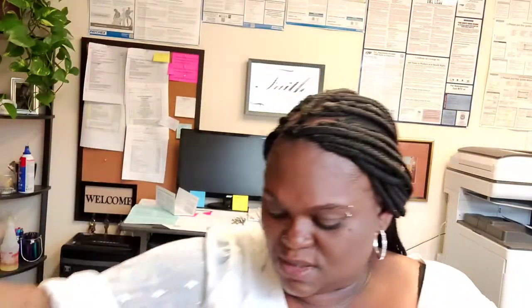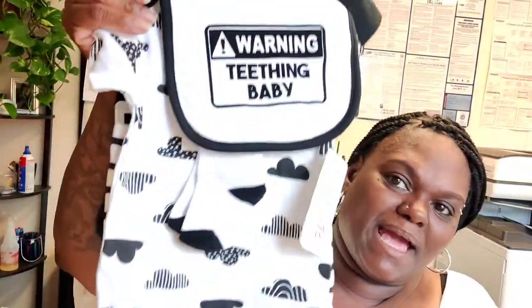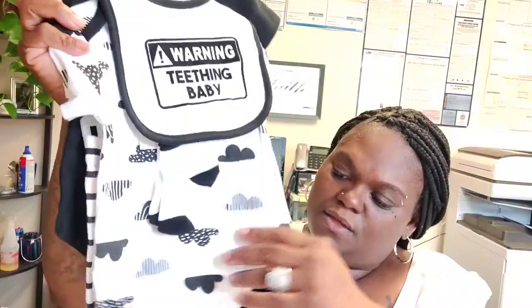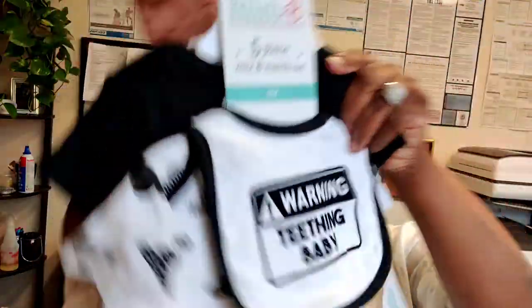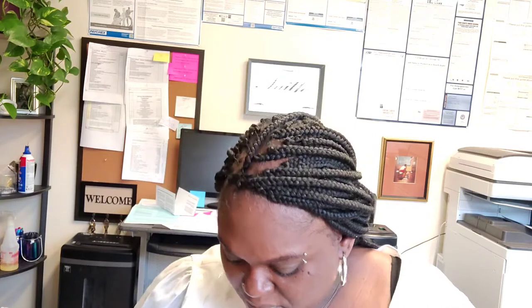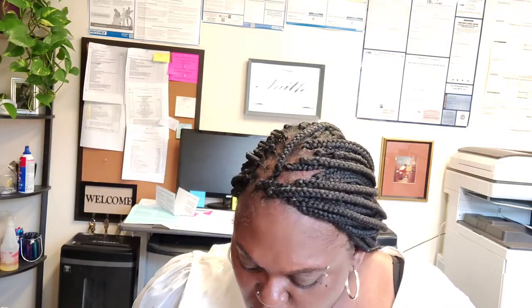Then this one is Burlington — it was cute because it says 'Warning: Teething Baby' so I couldn't leave it in there. I paid ten dollars — it has bibs, a sock, the onesie, the pants, and another one. Definitely worth the ten dollars. This one is a nine-month because he should be teething around then.